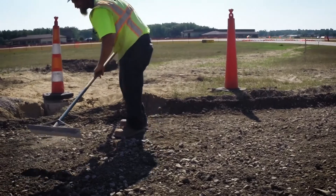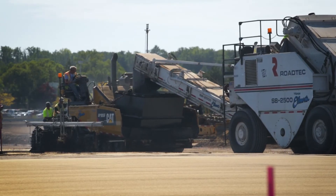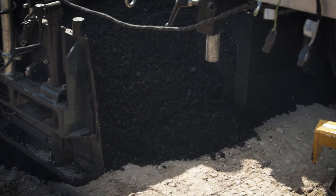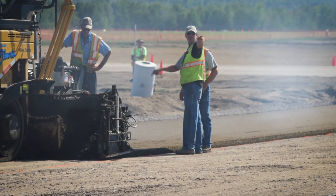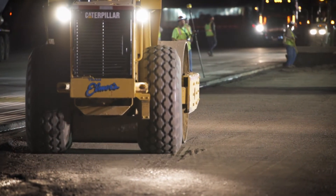It's really the cream of the crop in terms of materials to use in a pavement section and provides the best product for our client. In a pavement section, the base material always acts as the strength. The asphalt provides a wearing surface, and the P-209 is really the building block to work off of to provide the best foundation and strength for this particular pavement section.